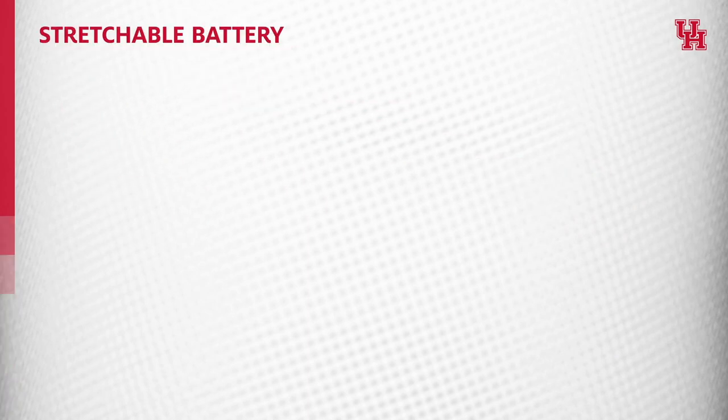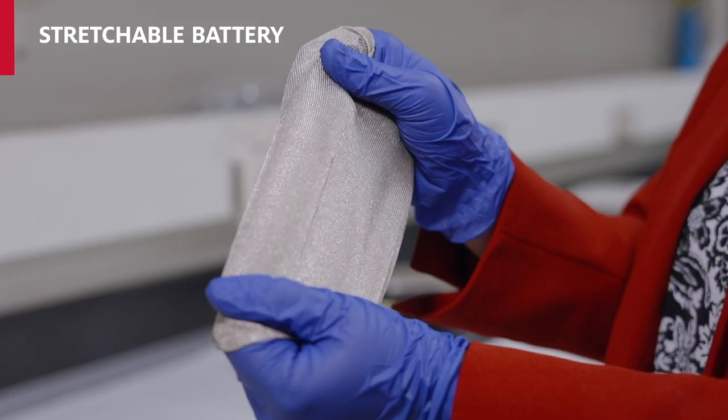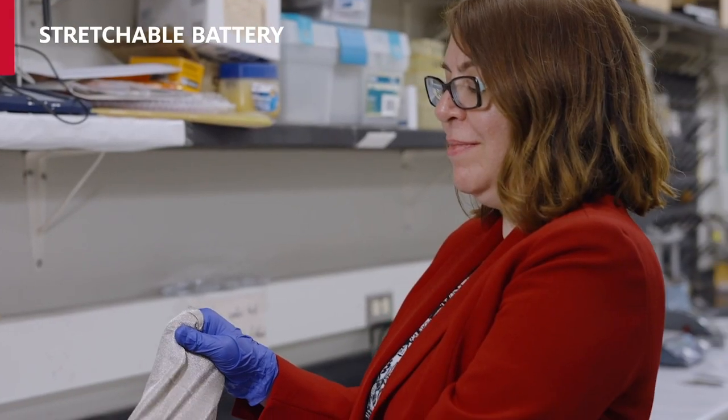We already know and appreciate the wonders of smartphones. Now imagine folding or bending your phone or laptop in your pocket, or wearing it like a piece of clothing. It is totally possible if we had a battery that was stretchable and bendable.